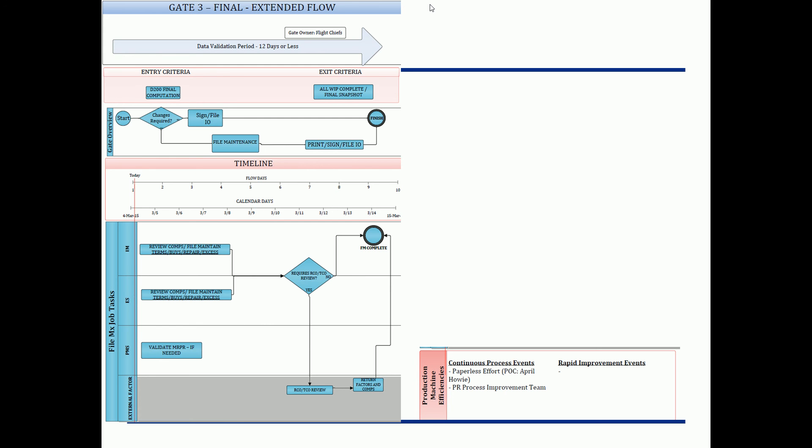Gate three — I coined this term 'extended flow' for the file maintenance side, borrowed from maintenance. In maintenance, if there's a problem they didn't predict, they might send material to an extended flow to get repaired separately from the rest of the production machine. We have the same thing — ours is called gate three final. What this gives you is more time, dictated by policy, to make those changes you were supposed to make in gate two. There's a couple-day window between gate two and three where no work can be done, dictated by policy and the limitations of the technology.